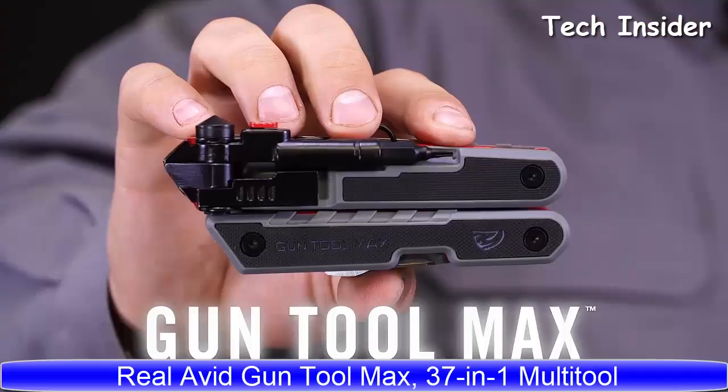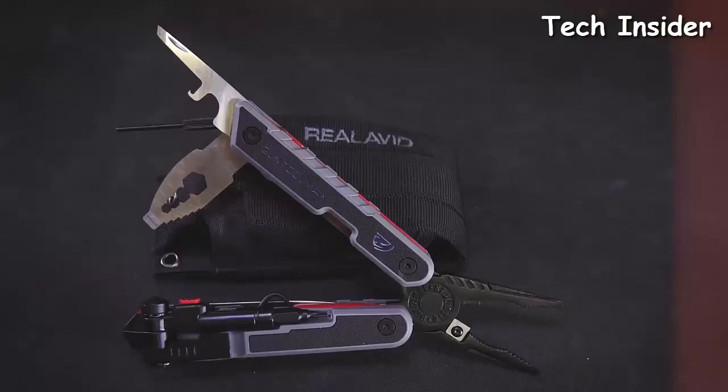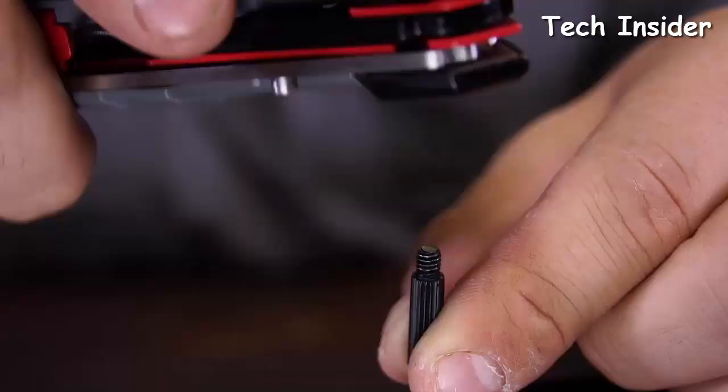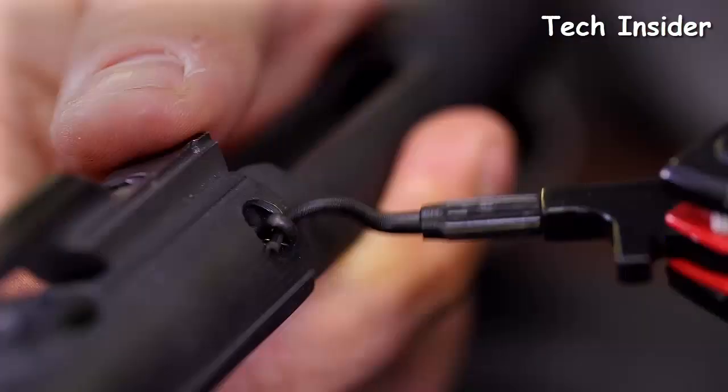This is the Real Avid Gun Tool Max — packed with 37 precision-made tools designed to keep you in the field or on the range. A detachable pin punch rides on board for easy disassembly, paired with a built-in tap hammer for stubborn pins. There's also a detachable pick for pulling cotter pins or cleaning gunk out of tight spaces.